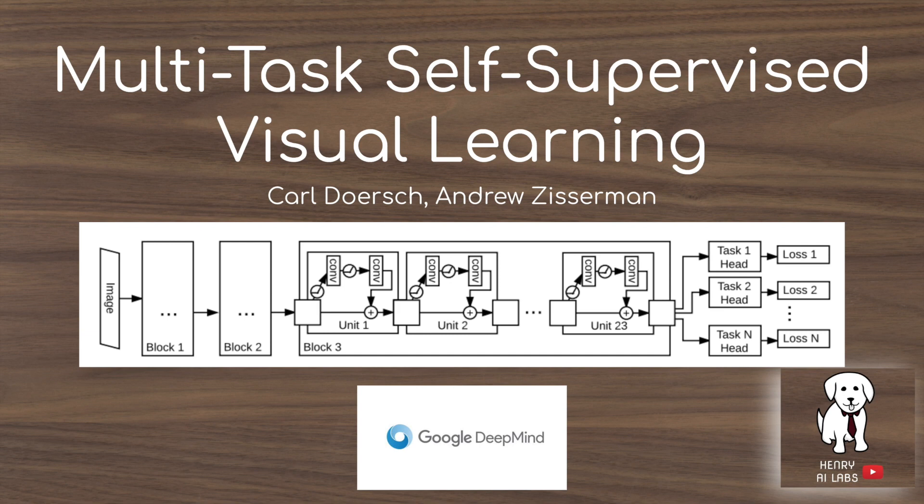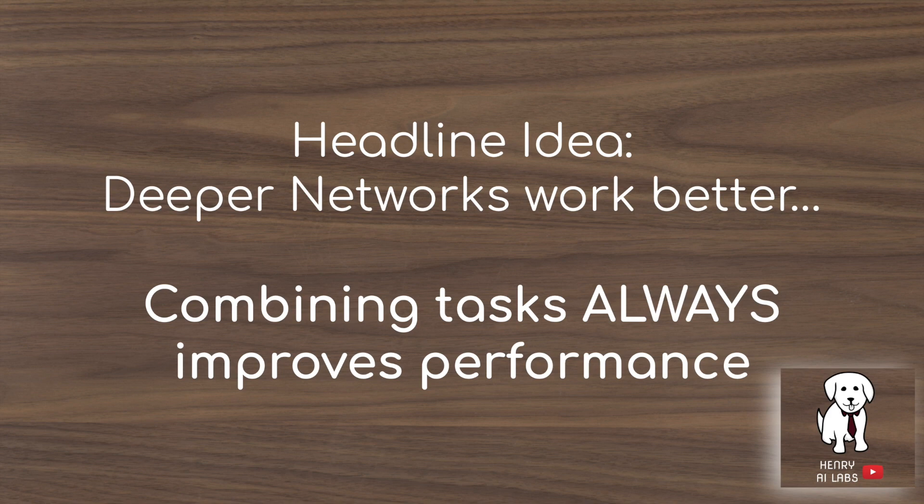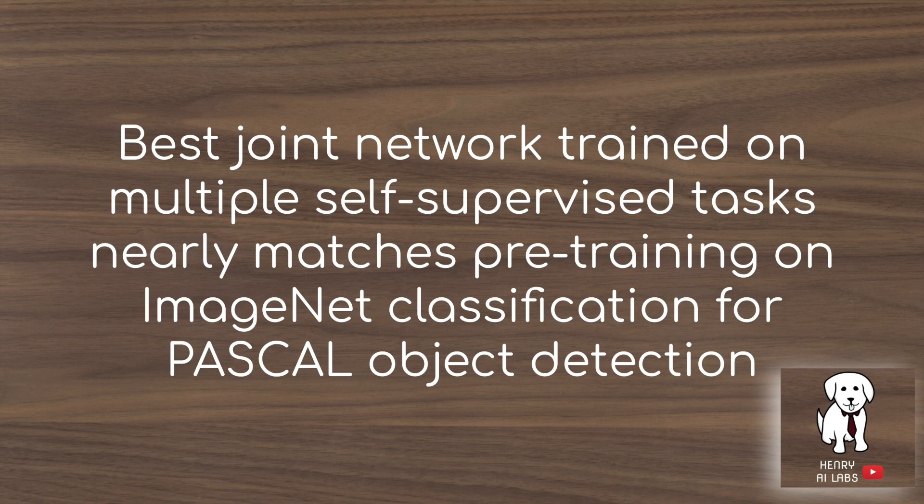This video explains an interesting study from Google's DeepMind lab on multitask self-supervised visual learning. The headline idea is that we have self-supervised tasks like predicting the rotation of an image—90 degrees, 180 degrees—and tasks like predicting the relative location of patches extracted from the same image. We don't fully understand how these representations work, but this paper finds that combining these self-supervised tasks always improves performance. The best joint network learns a representation that does just as well as pre-training on the labeled ImageNet dataset on Pascal object detection.